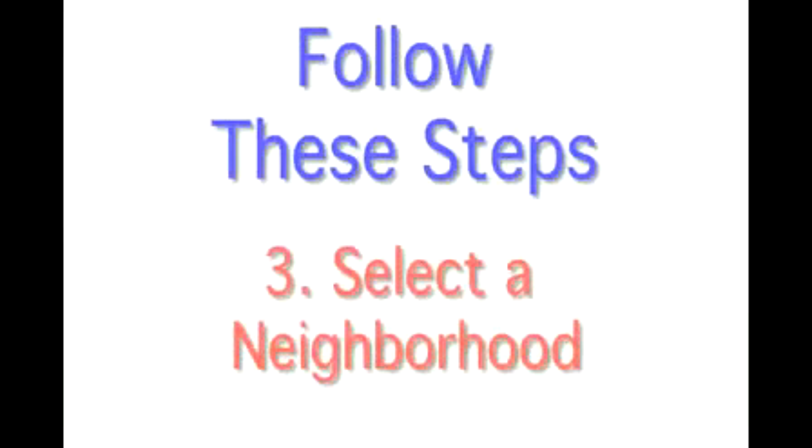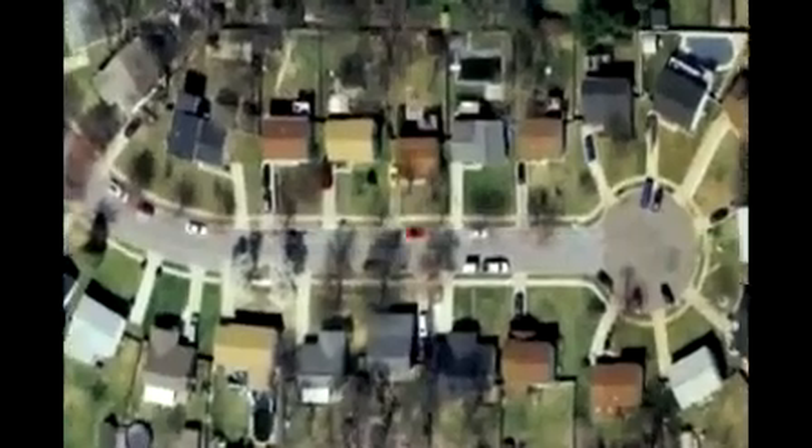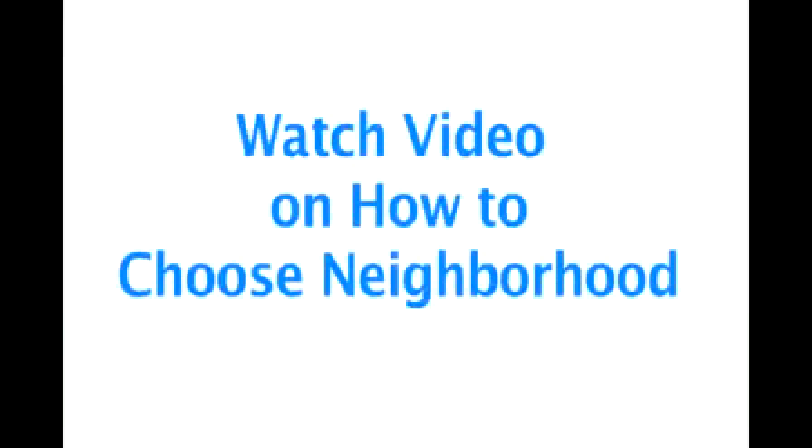Step 3 is to select a neighborhood. Have an idea of 2, 3, or 4 neighborhoods you'd like to consider moving into. To learn more about how to choose a neighborhood, watch the video on how to choose a neighborhood.